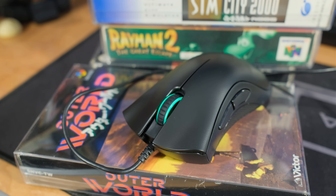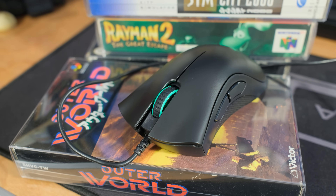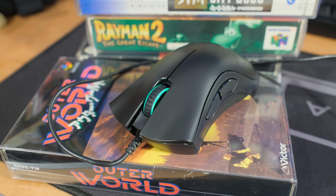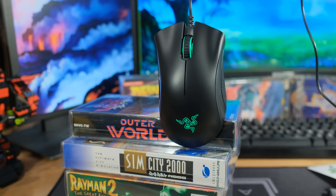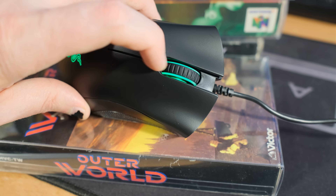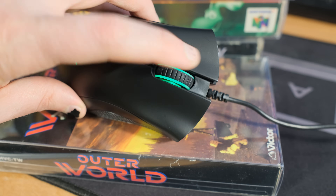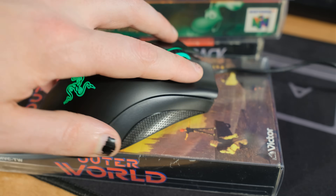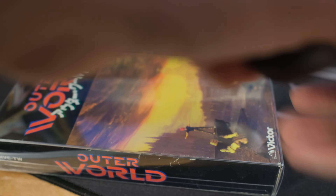This is the Razer DeathAdder Essential, so you're just getting the green color on this one - no full RGB. It's 96 grams, so nice and light as well. The max movement speed of that sensor is 220 inches per second and acceleration is 30G. So if you wanted all the details, now you've got them.